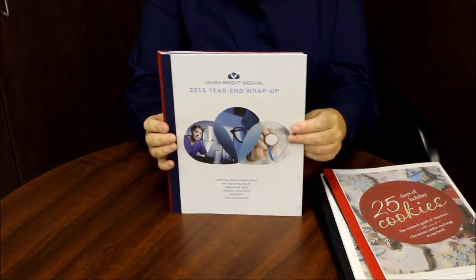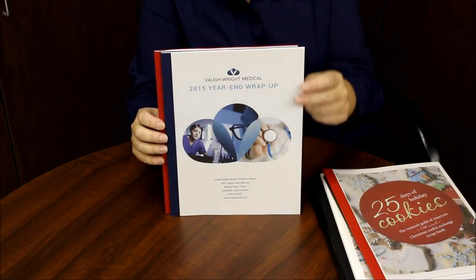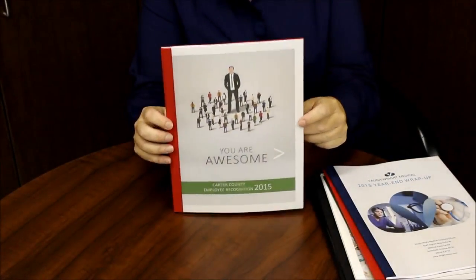The year is coming to a close. An end-of-the-year recap is a great way to recognize your standout employees, share company highlights, or kick off the goals for the upcoming year.